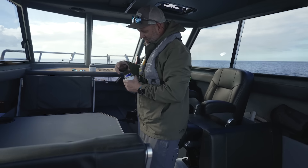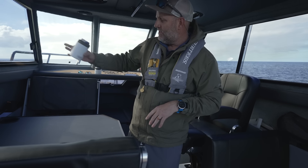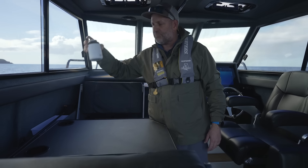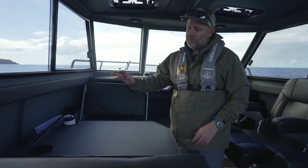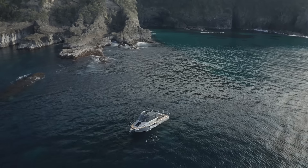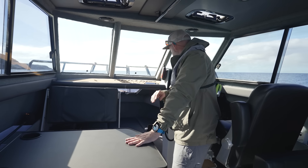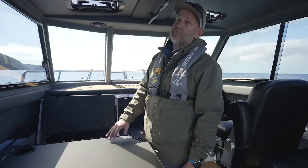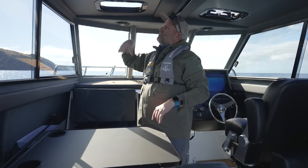Inside the cabin, next to me and both my passengers, we've included oversized cup holders which comfortably fit Yeti can cosies but also fit perfectly Yeti drink bottles and Yeti coffee cups. We've got the full Fusion marine audio package with an under-seat sub, an amplifier, eight speakers and the RA770 head unit - it absolutely blasts.